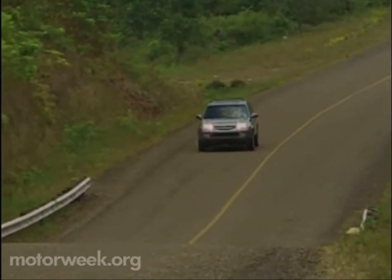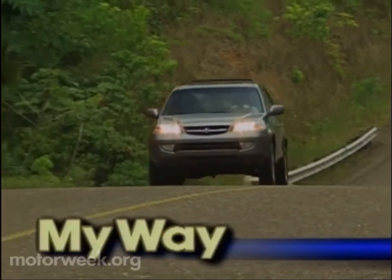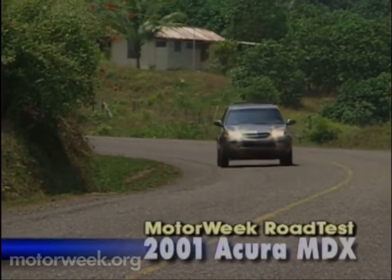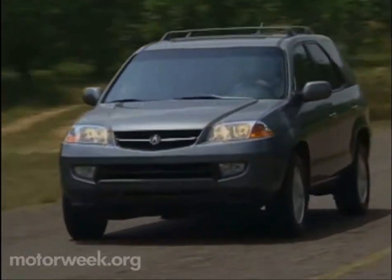We call the 2001 Acura MDX one of the smoothest running and handling SUVs on the planet, as Acura's designers and engineers have struck a near perfect balance between a sophisticated sedan and a capable sport utility.